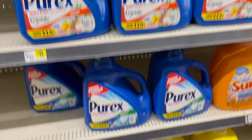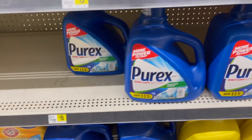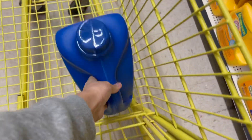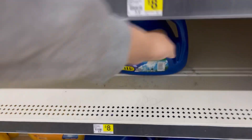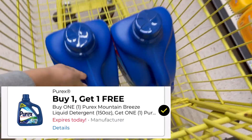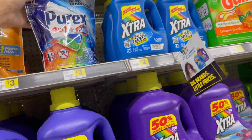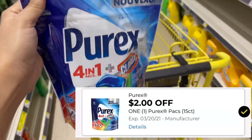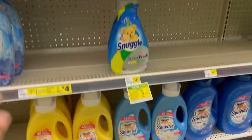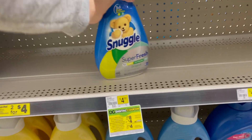Lo primero que voy a agarrar van a ser dos de estos botes grandes de Pyrex, que valen ocho dólares cada uno. Tiene que ser el del verde Mountain Breeze porque el cupón solo se aplica a estos. Vamos a usar el cupón de compra uno y te llevas el otro gratis — salen a ocho dólares por los dos, o cuatro dólares cada uno. También me voy a llevar una de estas bolsitas Pyrex que están a 2.95 con cupón de dos dólares, quedando a 95 centavos. Y lo último, dos suavitel Snuggle a dos por ocho.